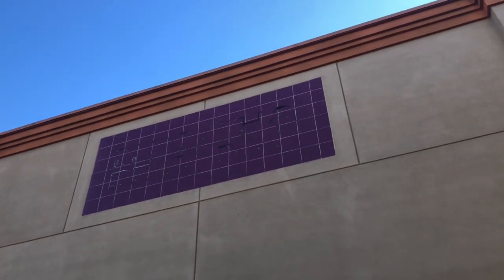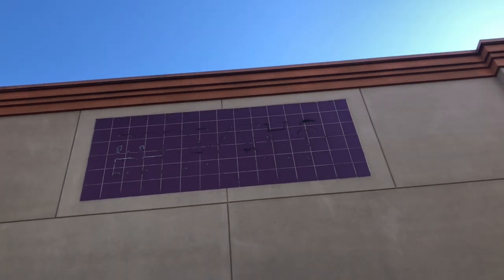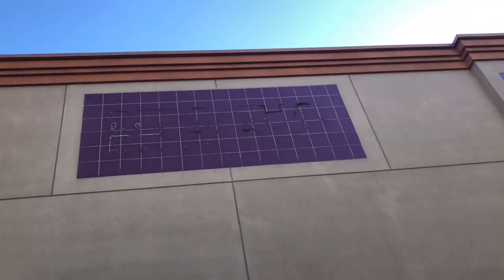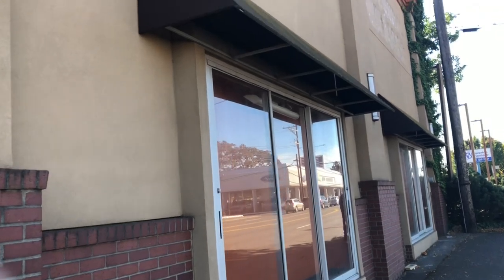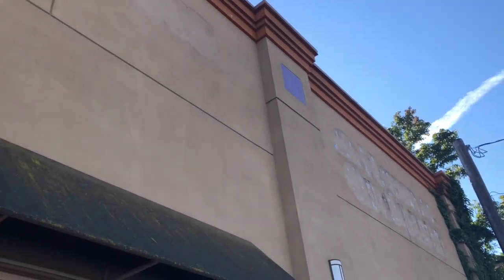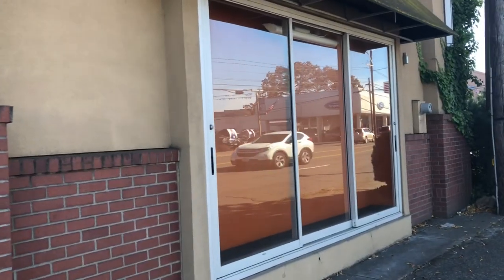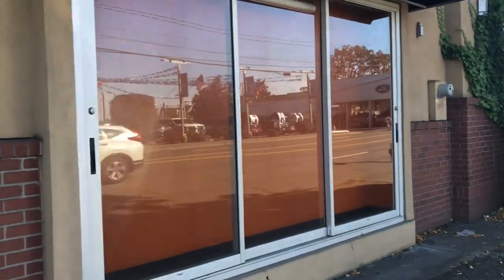That's the old Bed Bath & Beyond logo score. I am amazed they did not cover it — that's just plain weird. Maybe they didn't have enough money to do so. More Natural Groceries signs were there too. Yet another sliding door that once belonged to Bed Bath & Beyond.